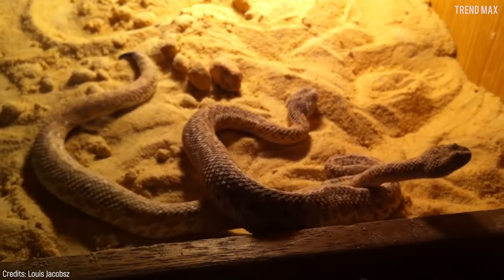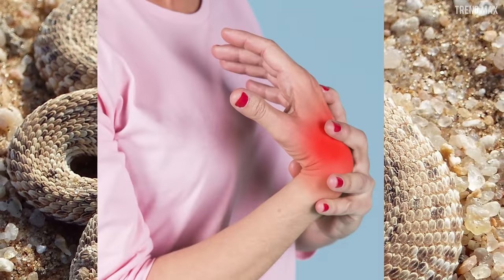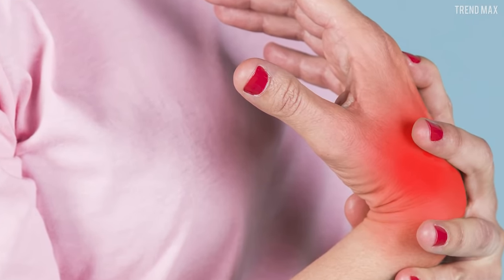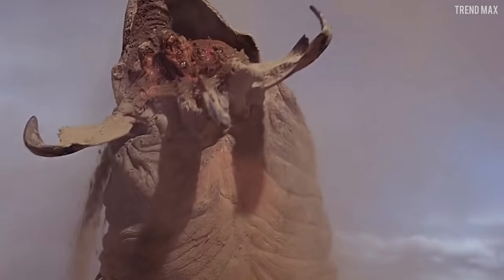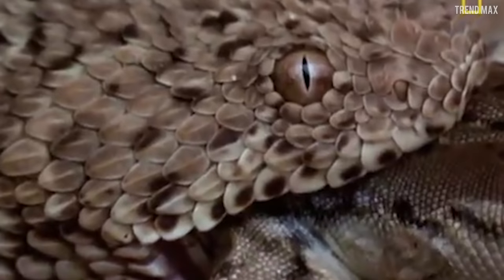Luckily for humans, the venom of this viper isn't deadly. If this snake bit you, you'd only feel some pain and inflammation. An interesting fact about this Adder is that it gives birth to live offspring — mind-blowing, right?